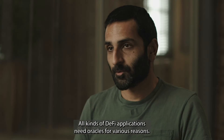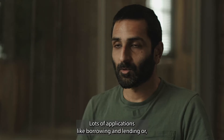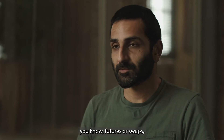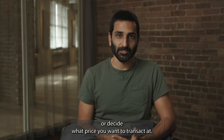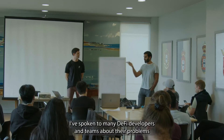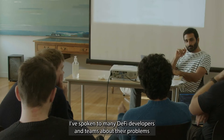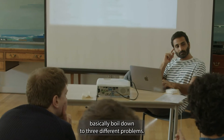All kinds of DeFi applications need oracles for various reasons — lots of applications like borrowing and lending, futures, or swaps where you need an oracle price to value your collateral or decide what price you want to transact at. It's very common in DeFi to need an oracle. I've spoken to many DeFi developers and teams about their problems with current oracles, and a lot of their issues basically boil down to three different problems.